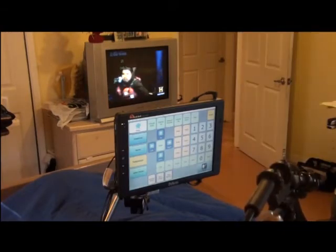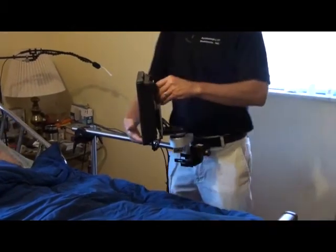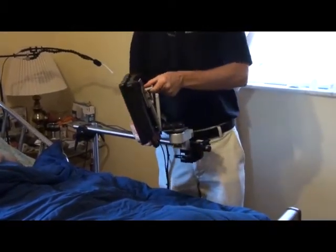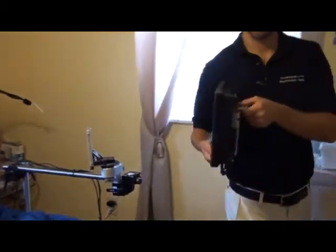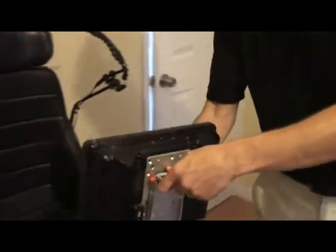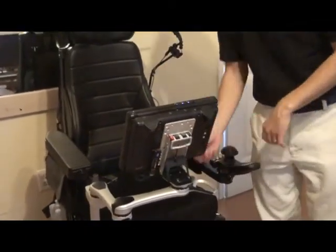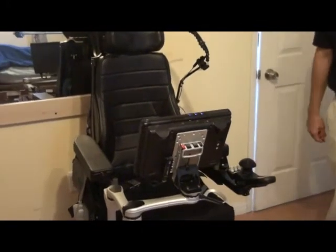As his caregivers arrive to get him out of bed, the autonomy residential unit is easily transferred from the easy chair workstation by his bed to the mount and mover mounting hardware on his wheelchair. Once up, fed, and in his chair, Mike takes off for work.